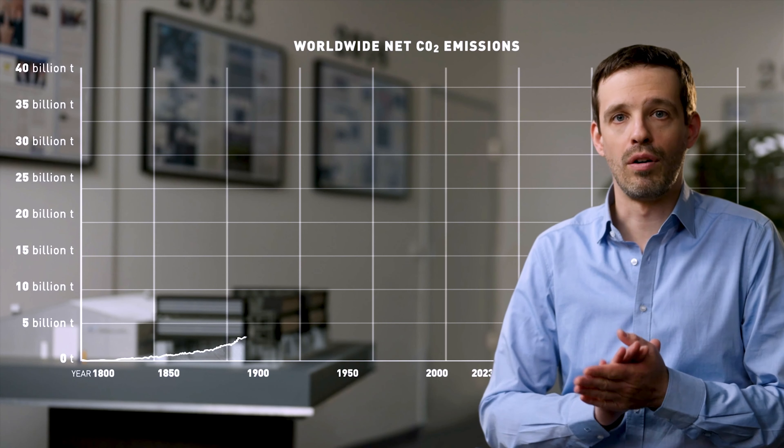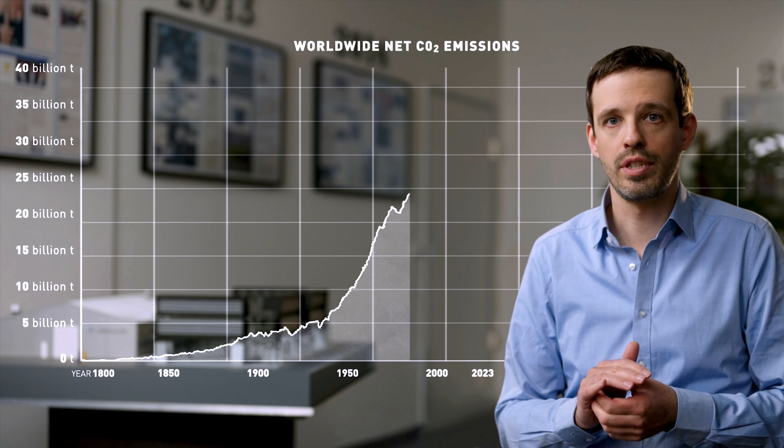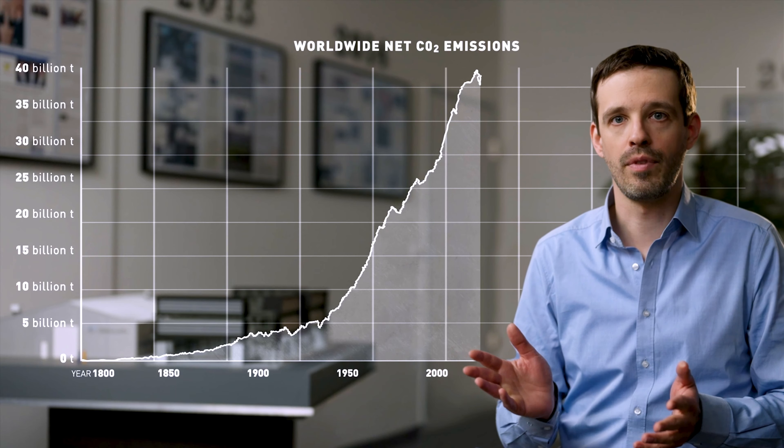Currently the world is emitting about 40 billion tons — so 40 gigatons — of CO2 every year. According to climate science, we need to reduce that essentially to zero by 2050.